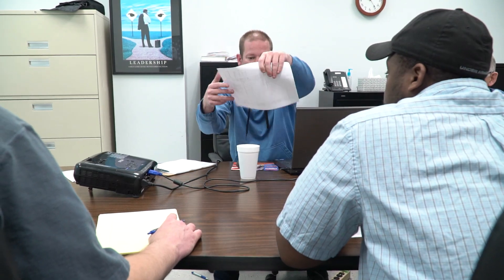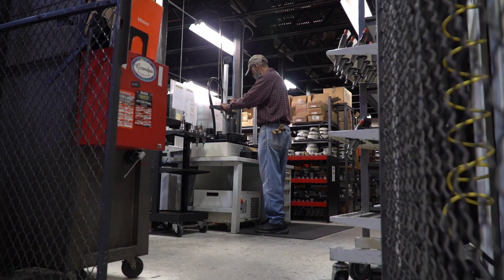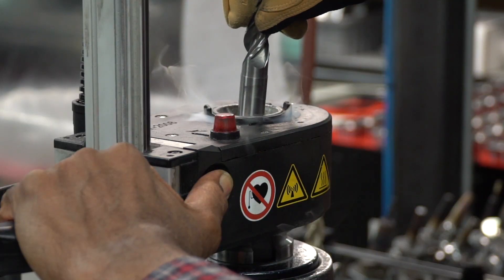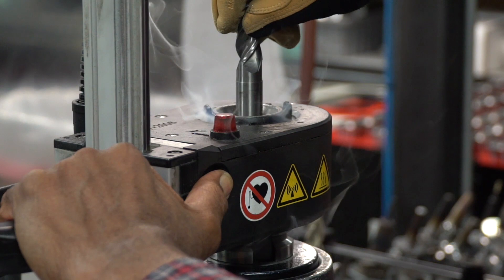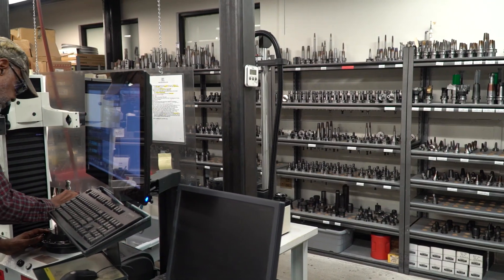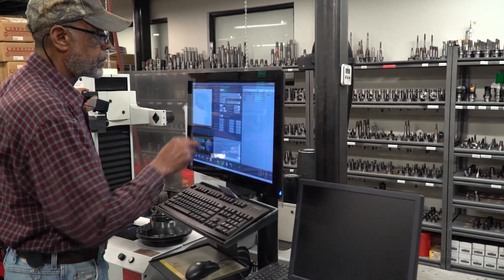Next, our management team takes over scheduling exactly when, where, and how your order will be manufactured and delivered in time to meet your needs. At our tool crib, each tool is carefully inspected before it touches your part. We use shrink-fit tooling to assure that each tool, spinning in excess of 20,000 RPM, is perfectly balanced for precise cutting and to get the best possible surface finish.